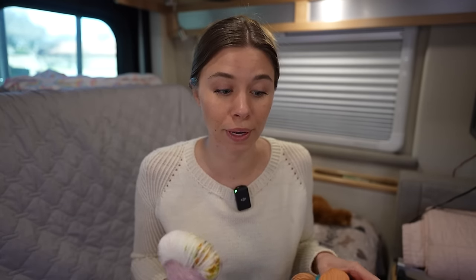I hope you like yarn because I have so many things to show you. It's basically going to be a yarn parade.